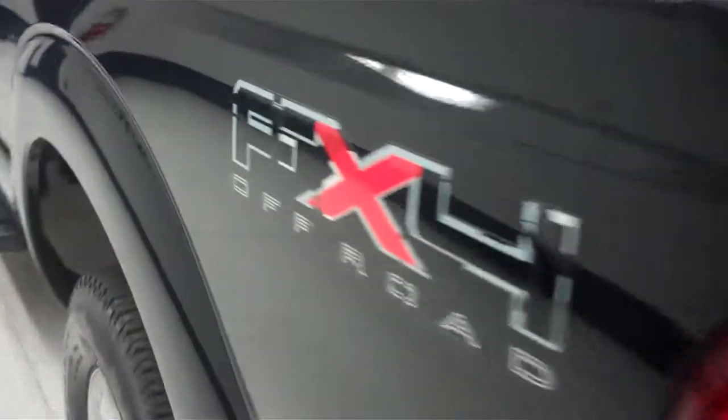Down the driver's side, same story — very clean paint, no visible dents or dings. Mirror-like. Extremely clean.